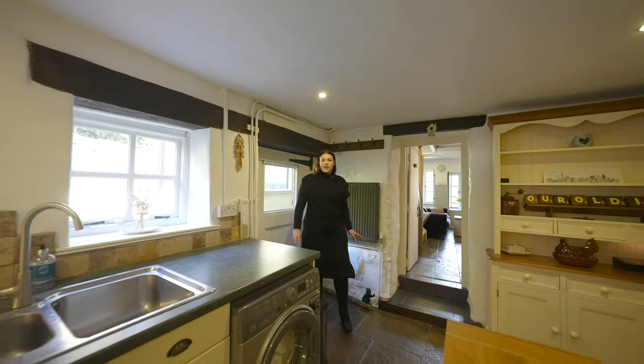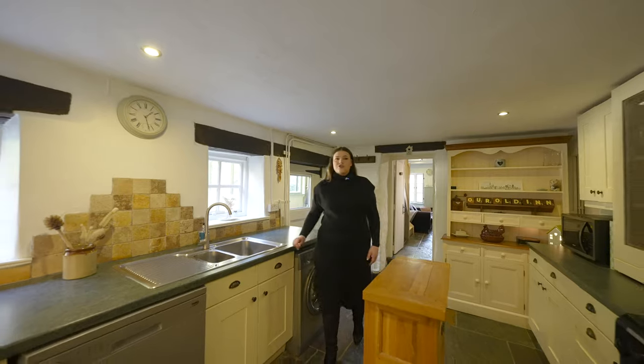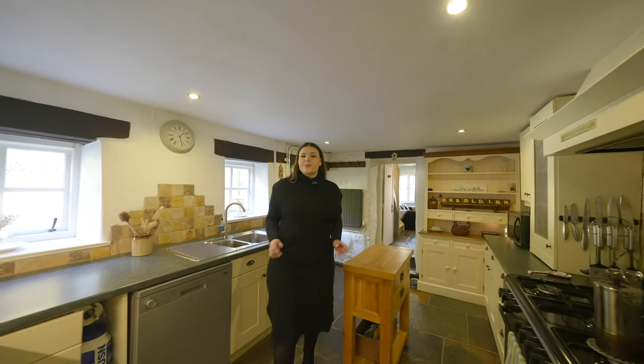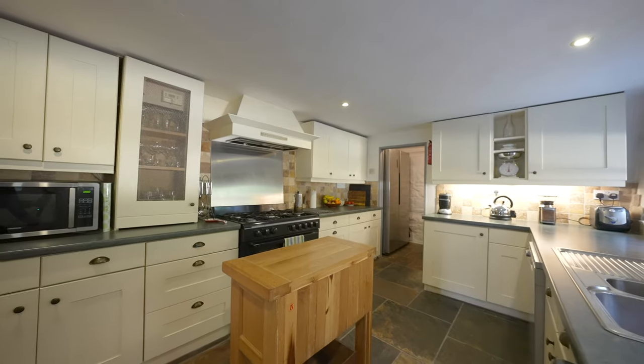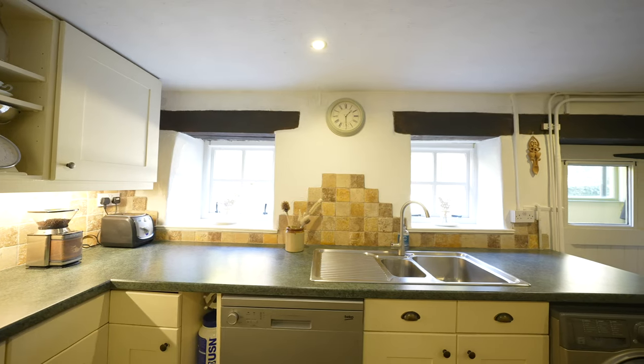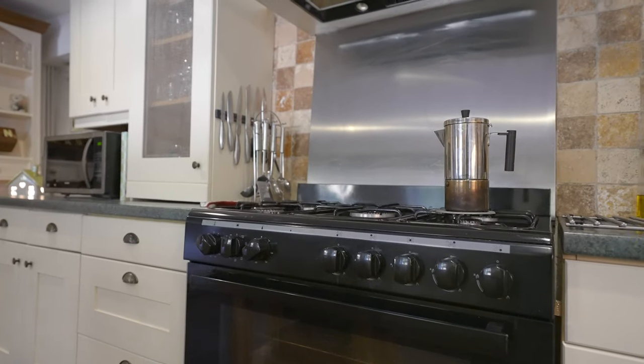Upon entering the property you're greeted by this wonderful kitchen with fantastic features throughout, to include slate flooring and exposed beams. The kitchen has fantastic storage with wall and base units, and there are also tiled splashbacks and a lovely range style cooker with a five ring gas hob and plenty of space.